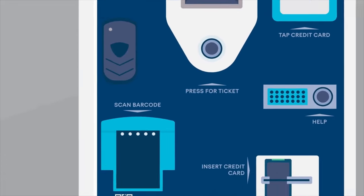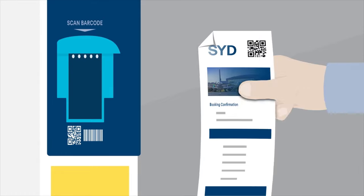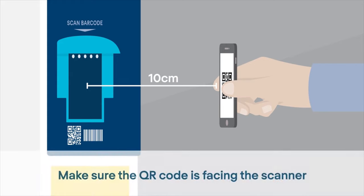To enter with your unique QR code, drive up to the boom gate and hold your printout or smartphone approximately 10cm away from the scanner, making sure that the QR code is facing the scanner.